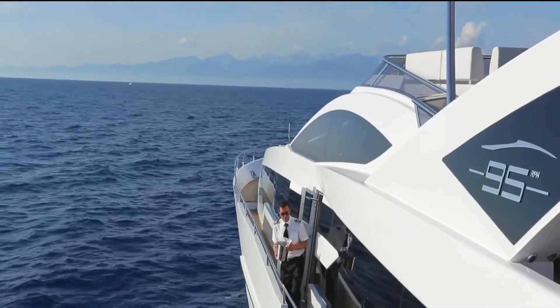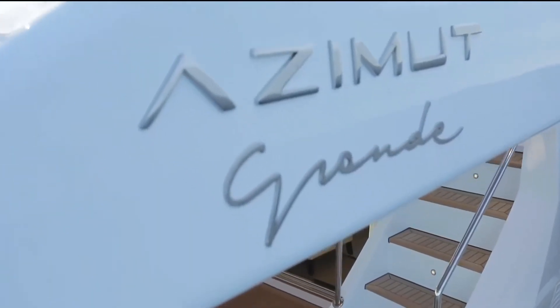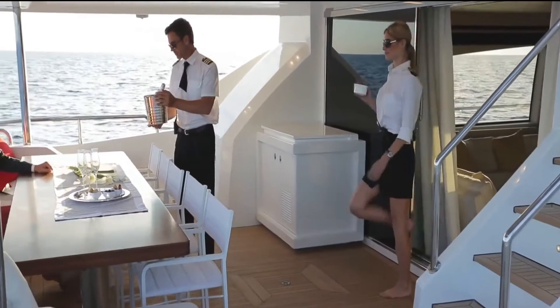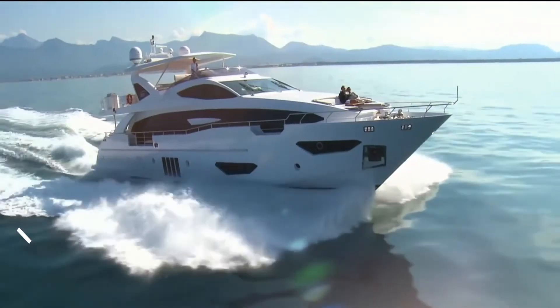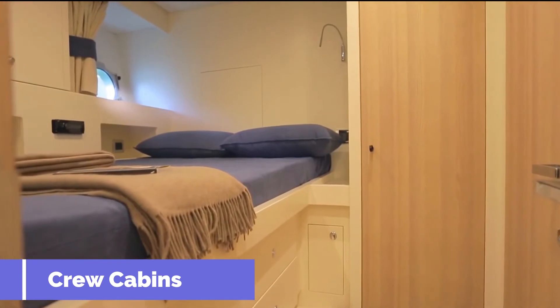The yacht's overall length is 29.1 meters, 95 feet 6 inches. Her maximum beam is 7.07 meters, 23 feet 2 inches. Her draft comes in at 2.06 meters, 6 feet 9 inches. Displacement at full load is 111.3 tons, 245,372 pounds.